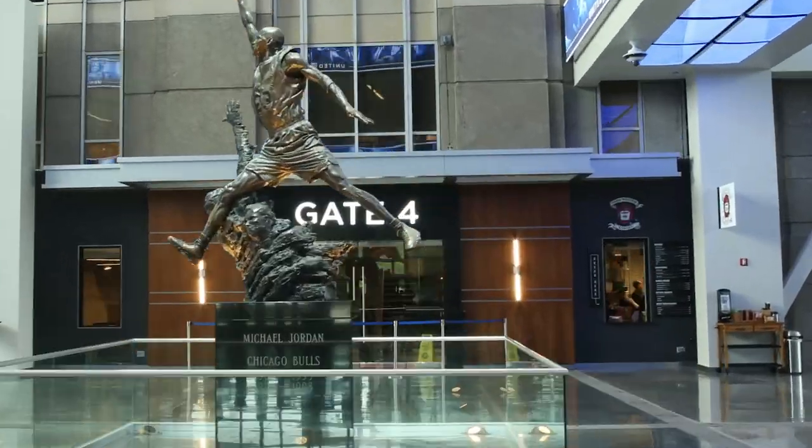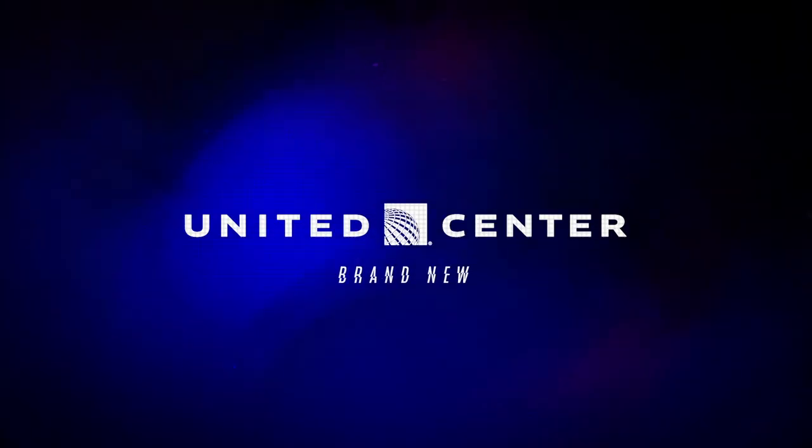Along the way, the building has undergone renovations and upgrades like the atrium. And in 2019, its 25th year, the United Center presented its latest jaw-dropping enhancement: a world-class scoreboard and fully immersive audio system. Let's go take a look!